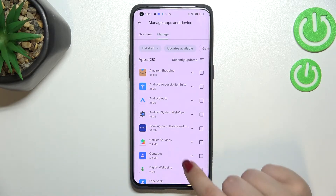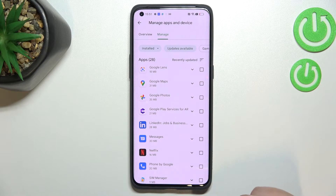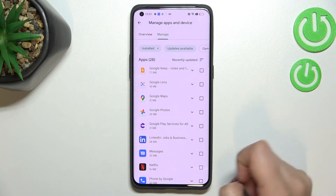As you can see, in my case I've got 28 updates. If you want, you can update all of them — just mark them all and that's it.